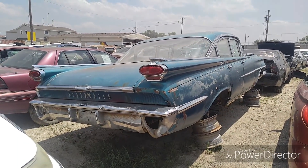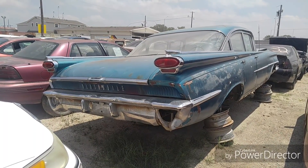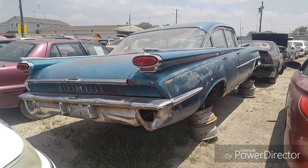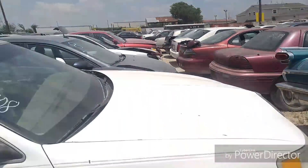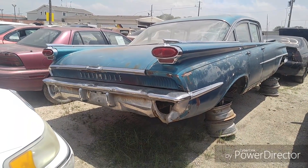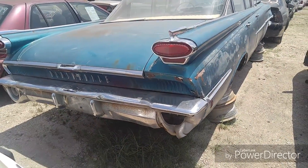Alright guys, we got a little treat here - check this out: a 1959 Oldsmobile Super 88. I came into this little yard, wasn't seeing nothing - it's real small - but I spotted this thing. It's the second '59 I've found in a few years on these yards. Last one was a '59 Buick; I'll put a link to that video. This one was pretty loaded, man.